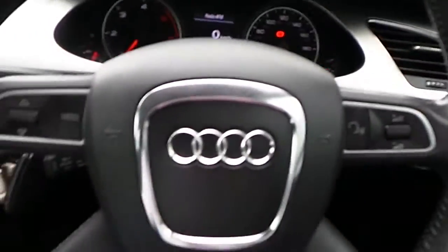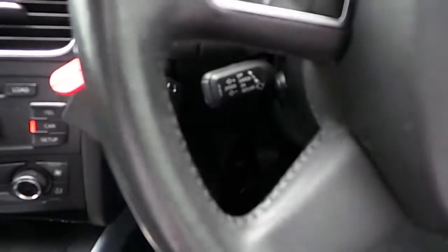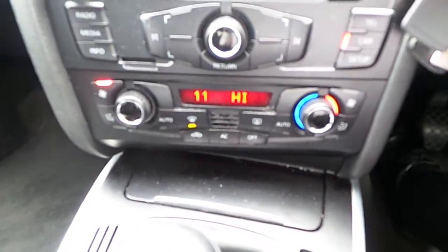The car is fitted with a multifunction steering wheel, with radar controls on the right hand side and cruise control at the back of the steering wheel. It is finished with a six speed manual gearbox and you do have an automatic style handbrake. In the centre, there is a centre console with a sliding centre armrest, and this model is fitted with dual zone digital climate control.